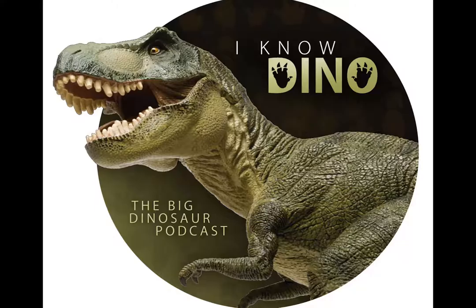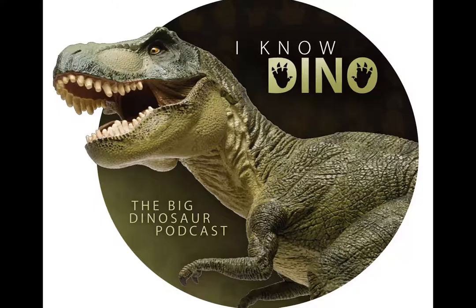Bagaceratops is part of Ceratopsia, a group of herbivorous dinosaurs that lived in North America and Asia in the Cretaceous. They had parrot-like beaks and cheek teeth to eat fibrous vegetation, and they were ornithischians. They also had a frill that they used for defense, regulating body temperature, attracting mates, or signaling danger. They probably traveled in herds and could stampede if threatened.